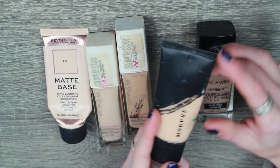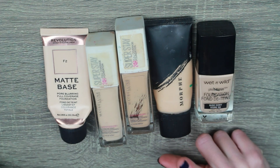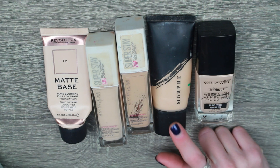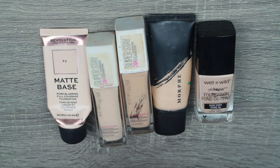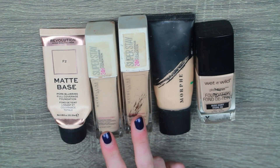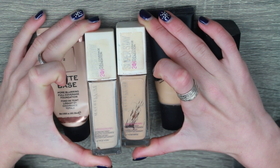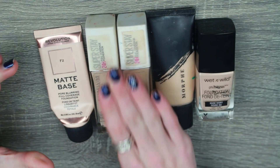This Morphe foundation — I hated it. I remember I was doing a Legally Blonde rehearsal and I had this on and I literally had to wipe my foundation off. I asked around the cast for a makeup wipe because this thing just looked horrendous. It made my skin look like felt — like fuzzy. Horrible. Do not recommend. Two Superstay foundations — this is a classic foundation and I really wish I could repurchase this, but I don't because Maybelline is not cruelty free. I wish I could because I remember adoring this foundation so much.